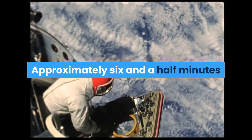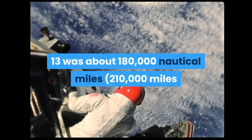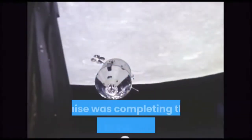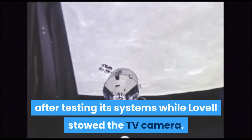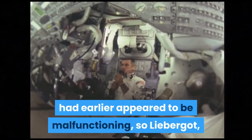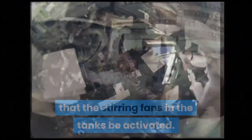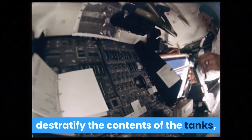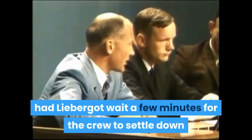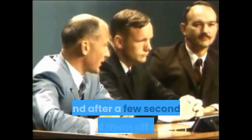Approximately six and a half minutes after a TV broadcast, approaching 56 hours into the mission, Apollo 13 was about 180,000 nautical miles from Earth. Haise was completing the shutdown of the lunar module after testing its systems while Lovell stowed the TV camera. The pressure sensor in one of the service module oxygen tanks had earlier appeared to be malfunctioning. Liebergot, in charge of monitoring the CSM's electrical system, requested that the stirring fans in the tanks be activated to destratify the contents and make pressure readings more accurate. Flight director Kranz had Liebergot wait a few minutes for the crew to settle down after the telecast, then Lousma relayed the request to Swigert, who activated the switches controlling the fans.